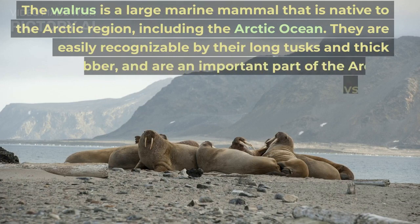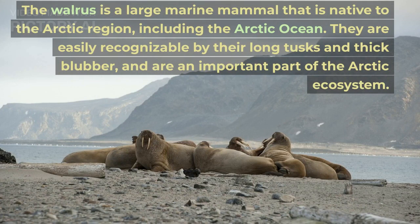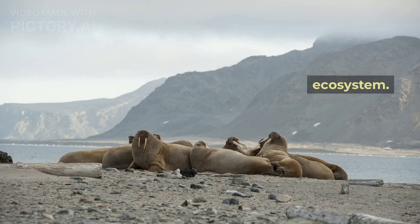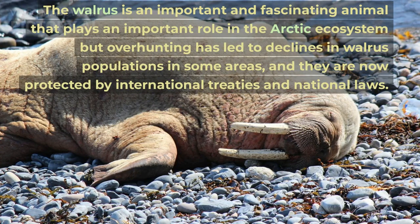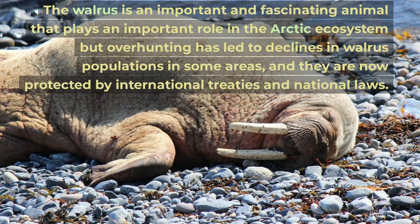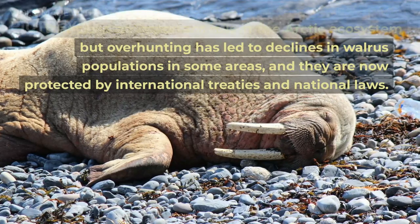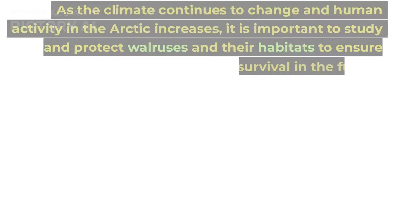The walrus is a large marine mammal that is native to the Arctic region, including the Arctic Ocean. They are easily recognizable by their long tusks and thick blubber, and are an important part of the Arctic ecosystem. Overhunting has led to declines in walrus populations in some areas, and they are now protected by international treaties and national laws. As the climate continues to change and human activity in the Arctic increases, it is important to study and protect walruses and their habitats to ensure their survival.